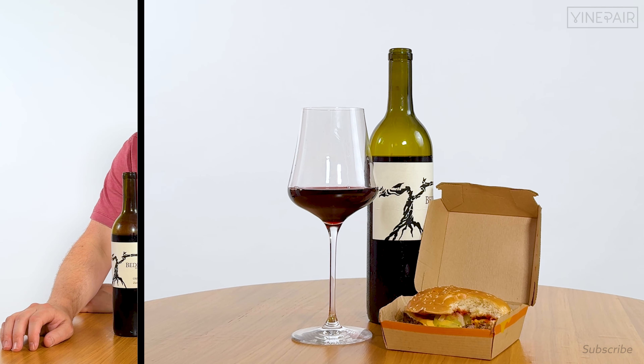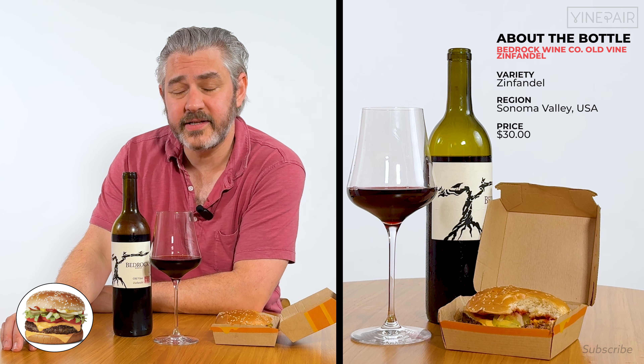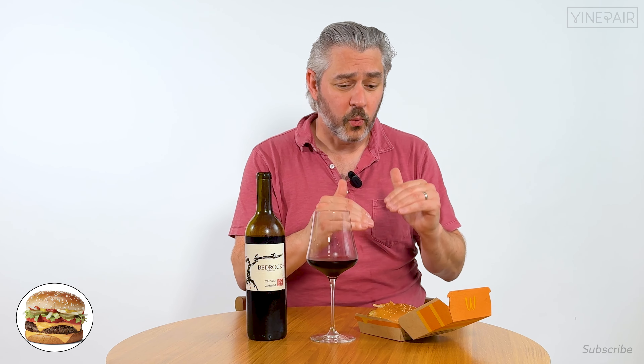I'm still hungry, so let's do a Quarter Pounder with cheese — also known as a Royale with Cheese — and some old vine Zinfandel. Oh my god, that is America having lunch! The depth of the Zinfandel goes really well with the meat of the burger, but a good old vine Zinfandel has so much acidity, so you get all this depth from the wine but the acidity bursts through, which goes really well with the Quarter Pounder and cheese.